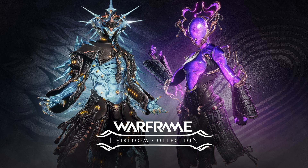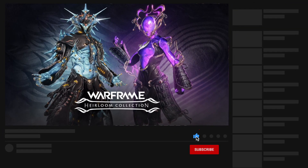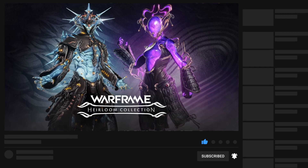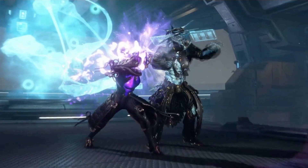TennoCon 2023 just happened, and I'm going to recap a lot of what happened for you guys. There will be a video of some select stuff in the future that I go into more detail about, because I don't want this video to be too long and there's so much to unpack. So let's start out with what you're seeing on screen right now — the Heirloom Collection.